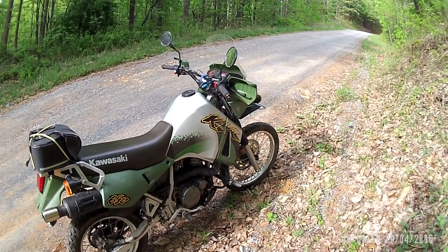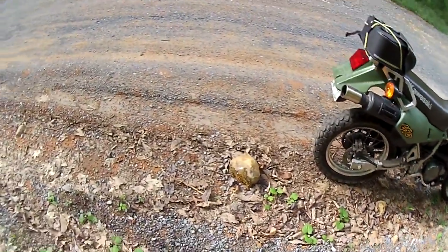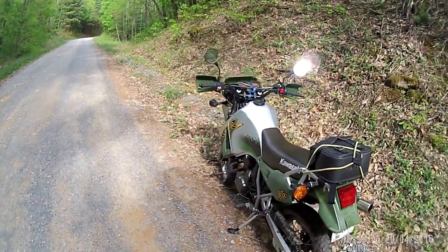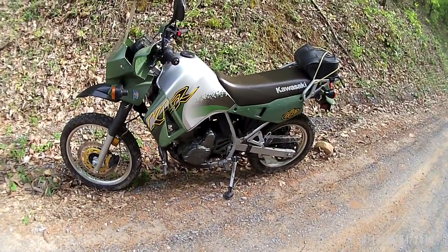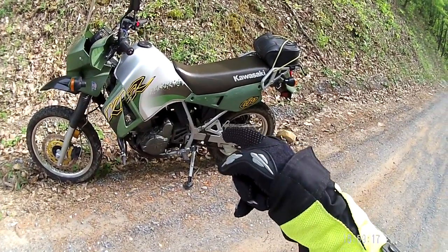I sold the SV 650 and picked up a KLR 650. It's an 01 model. This one here is in pretty good shape — it's got 20,000 miles on it. It's got an oversized rotor with a steel braided brake line, which is awesome. I can't be certain, but I think he's done some engine work to it too.